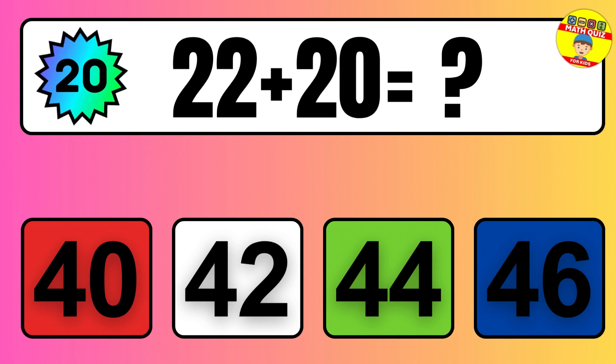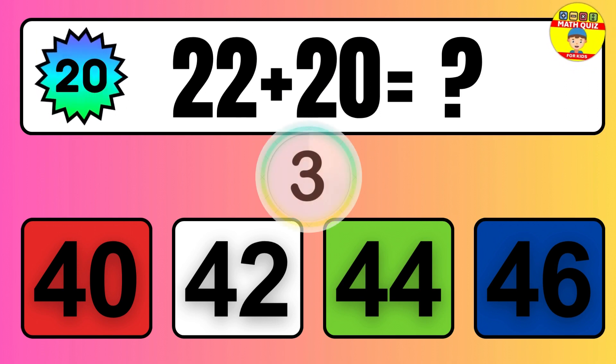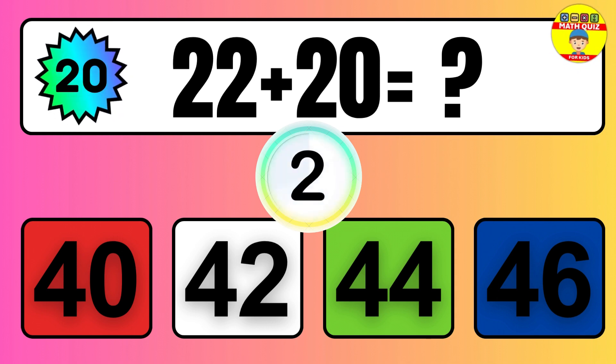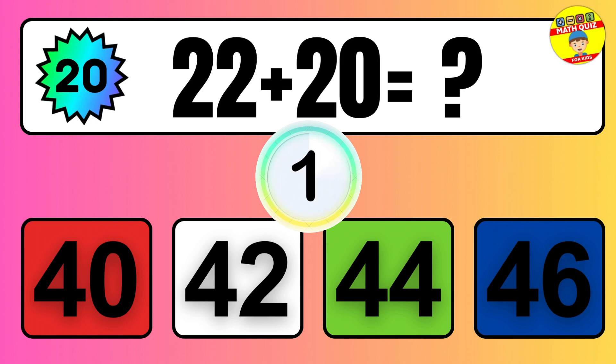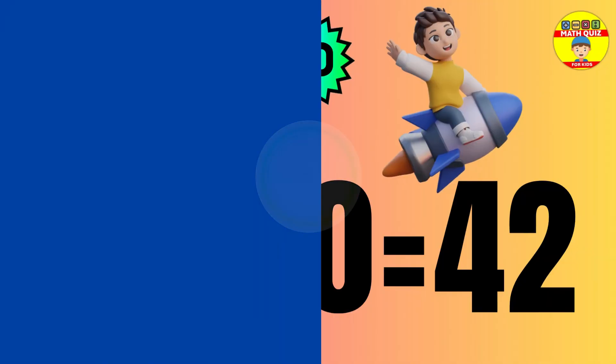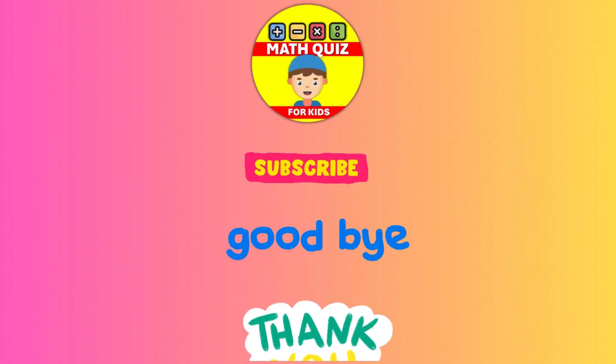Question: 22 plus 20 equals what? The answer is 22 plus 20 equals 42.